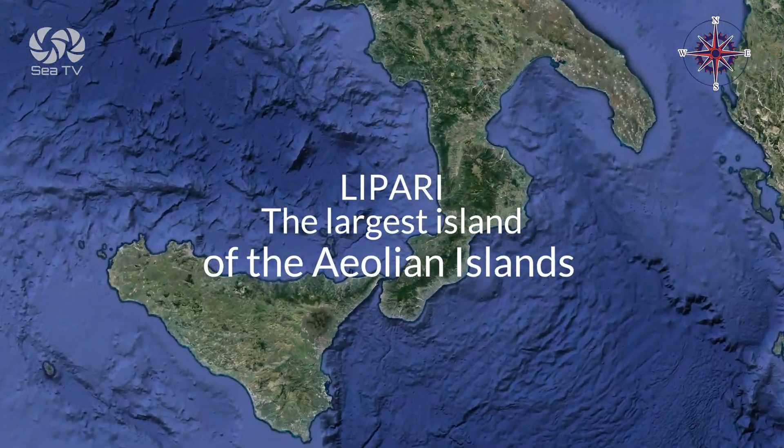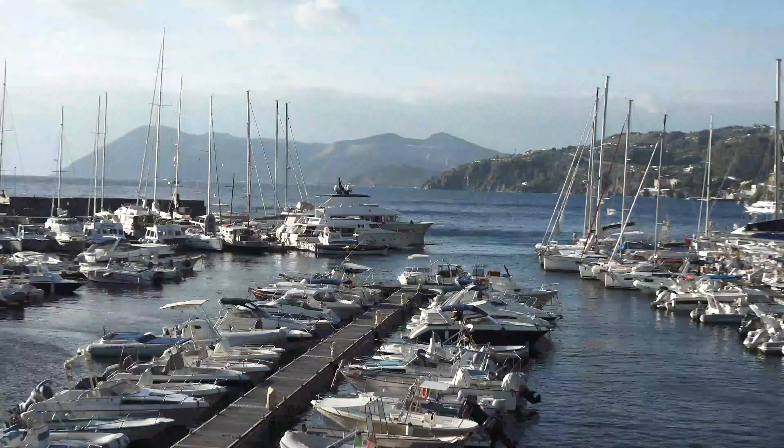Lipari is the largest island of the Aeolian Islands. This video is about docking options around the island.